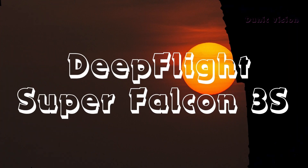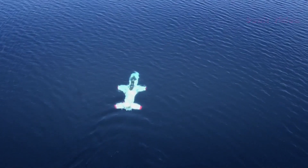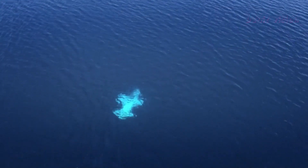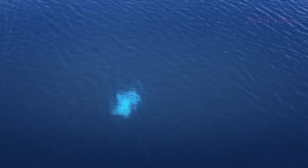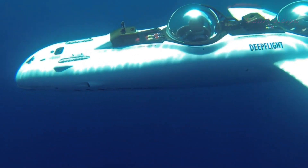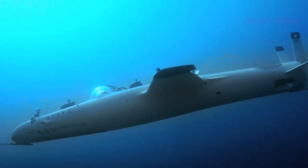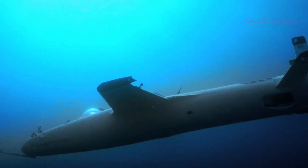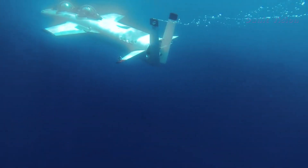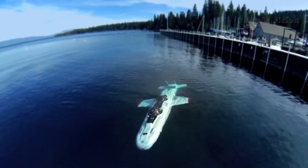Deep Flight Super Falcon 3S. The Deep Flight Super Falcon 3S is not just a submarine — it's an underwater adventure waiting to happen. Designed for three passengers, this personal submersible offers a luxurious and thrilling way to explore the depths of the ocean. With its sleek, futuristic design, it provides a flying sensation beneath the waves, making underwater exploration feel like gliding through the sky. Equipped with advanced safety features and a near-silent electric propulsion system, the Super Falcon 3S ensures an eco-friendly journey that won't disturb marine life.